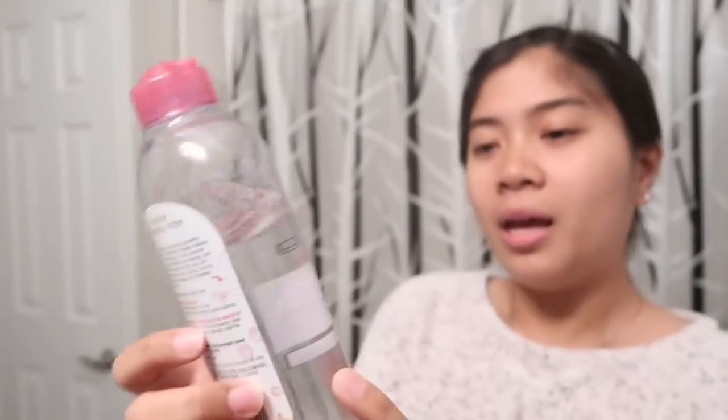So, my first step na ginagawa ay yung Garnier. I don't know — basta ito, good for all skin types and even sensitive skin. Sensitive skin ako, as in talaga. Kaya yung mga binibili ko, pinapanood ko muna siya sa YouTube — yung mga reviews — bago ko siya binibili. And, all in one na kasi siya. Ito yung nagustuhan ko. It removes makeup and hindi naman ako palagi nagmi-makeup.